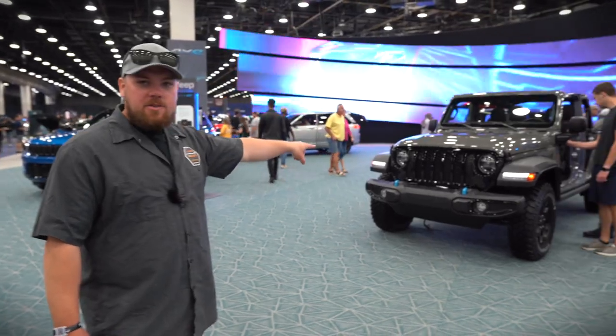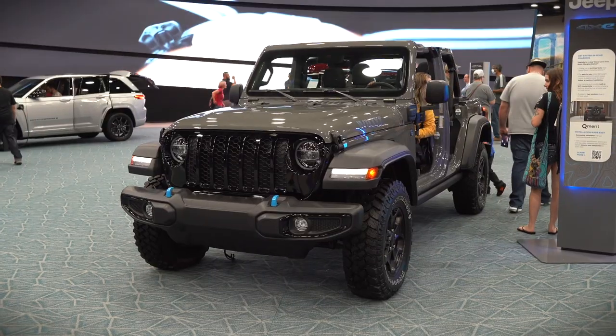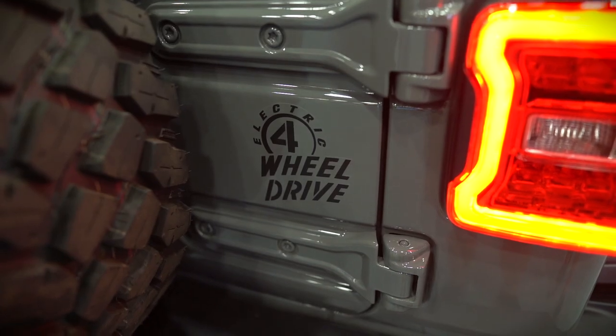Right here in person is the Willys 4xe that we talked about in another video — check the link in the description. There it is in person, the one they were using in all the running stock footage. It's real — you can go up and touch it, so it's definitely coming.